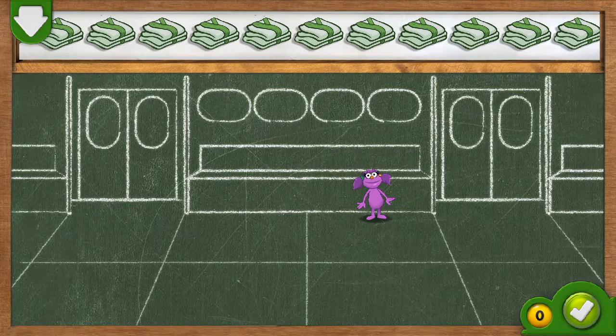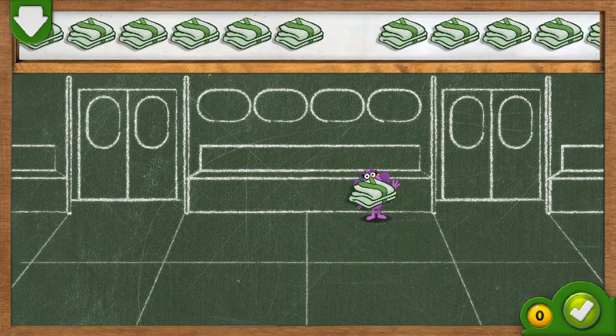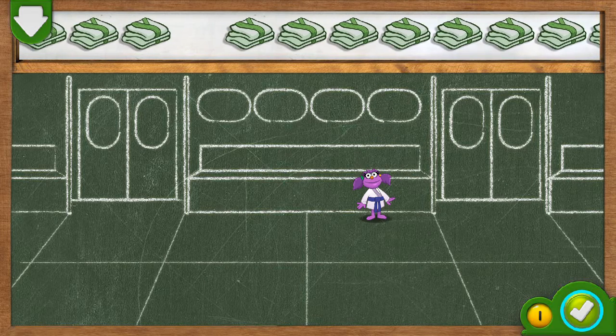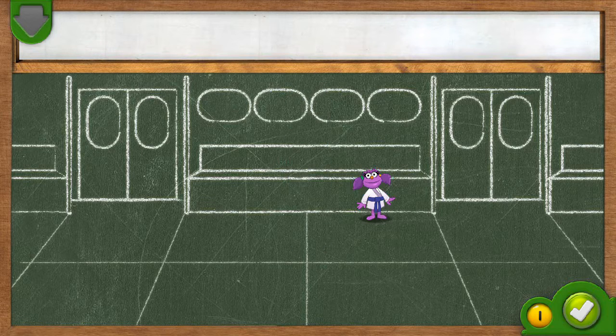There is one monster. Drag one karate robe to each monster. If you think every monster has one karate robe, tap on the green button. Ha-ha-ha! Great job! You gave one monster one karate robe. Now the monster is one step closer to karate practice.